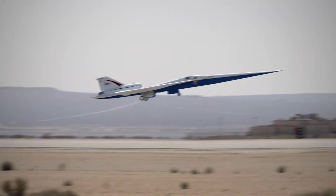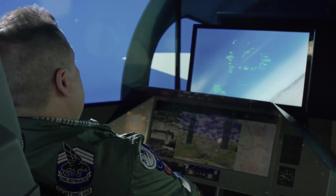Just how will the X-59 lower the sonic boom to a sonic thump? To understand this, you must first know what sound is and how it travels.